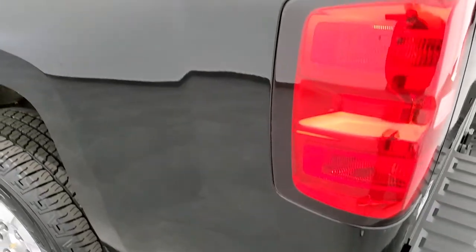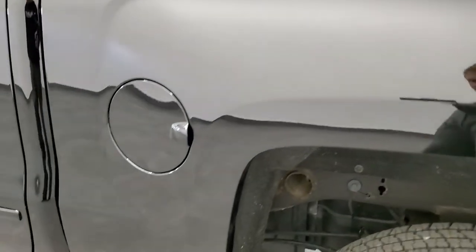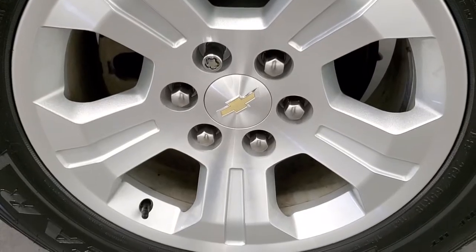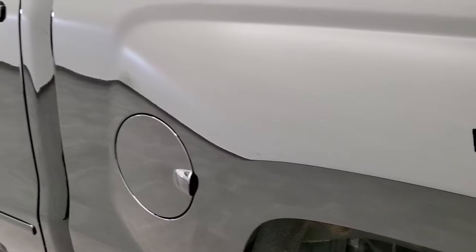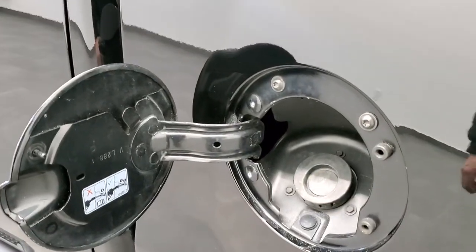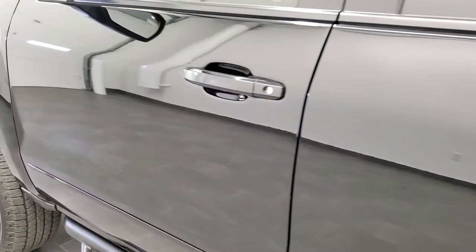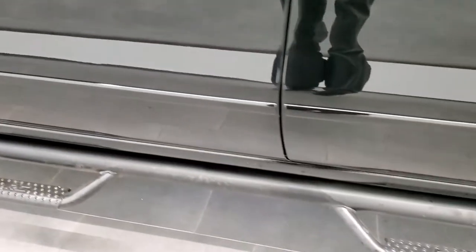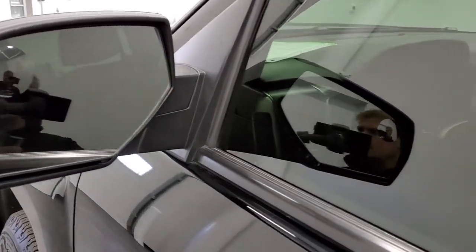Down the driver's side, just as clean as that passenger side — no dents or dings. Step bars look pretty good on this side as well. Does come with power mirrors and a driver side blind spot mirror.